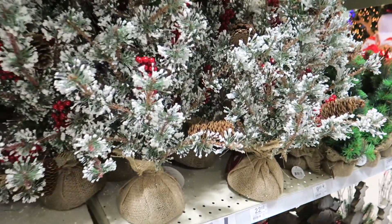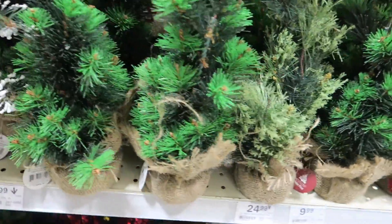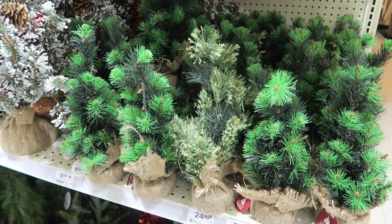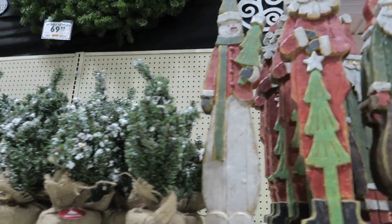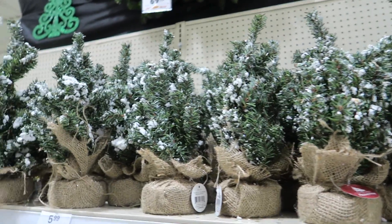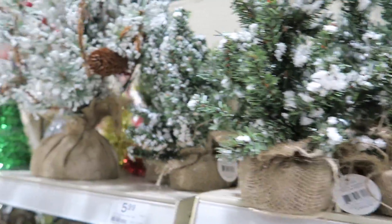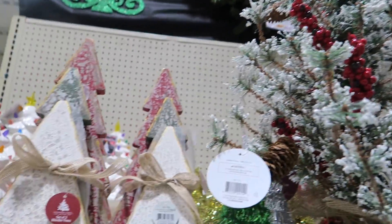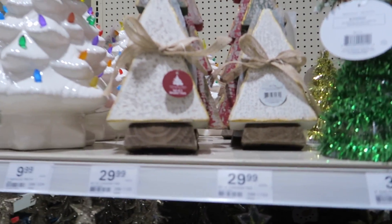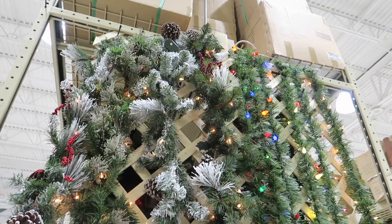Oh, these are pretty too. I like those — they have a little burlap sack bottom. These little guys are so cute. These wood figures are $20. Oh, here's some little tiny trees for $5.99 — one of these might actually be better for my desk at work, since it's smaller and won't take up all the room. I always like these little ceramic trees with the lights. We got one of those last year from Kohl's.